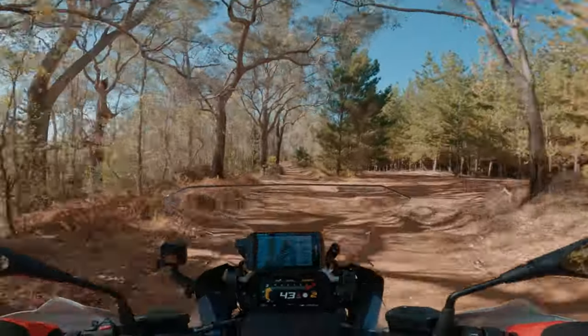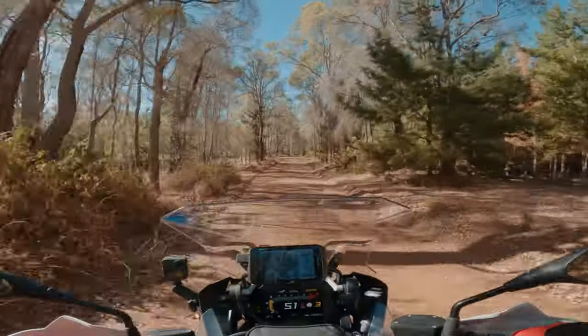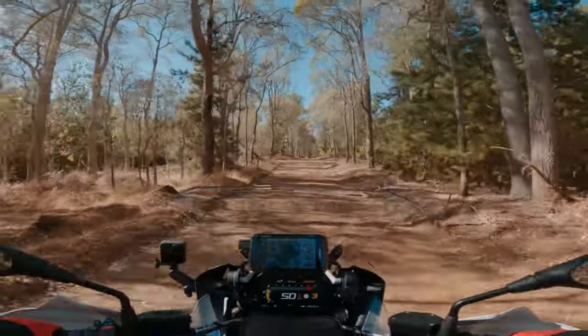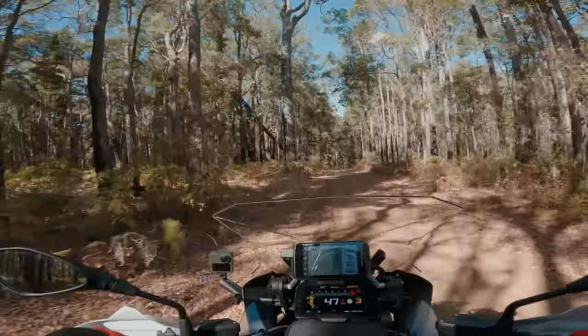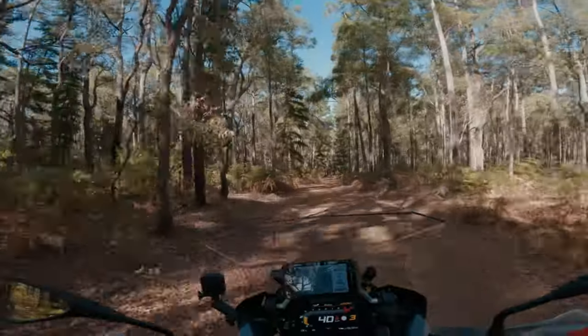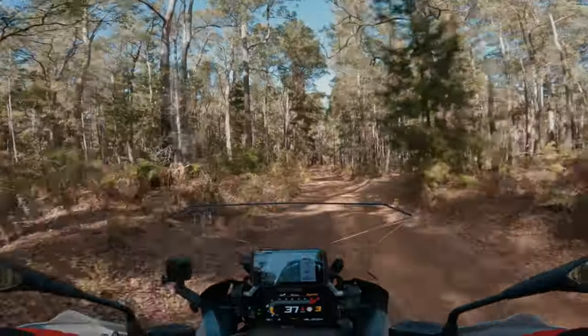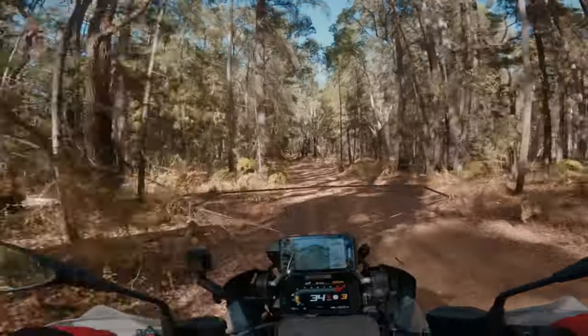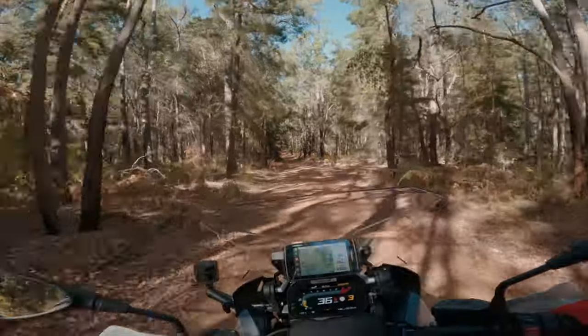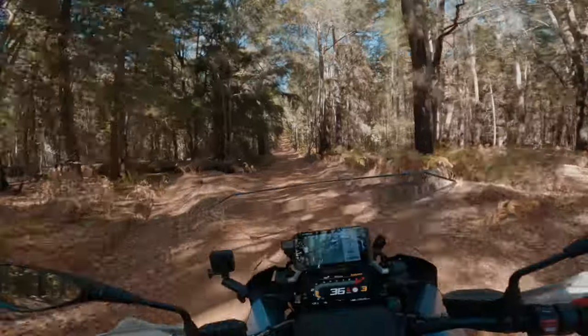Well, that was disappointing - I thought that might have been a bit rutted out still. Oh well, never mind. Oh, I love this piece - it's just so stunning.